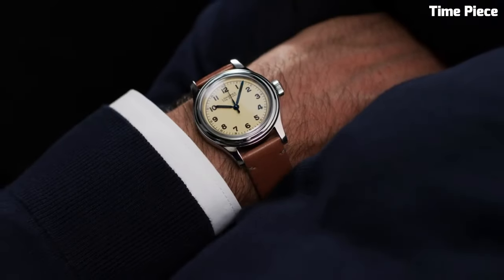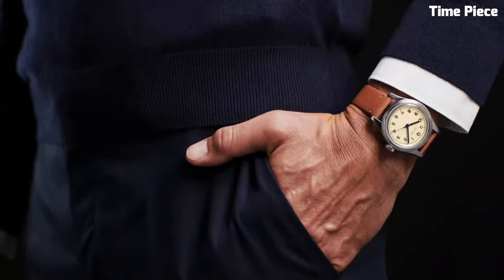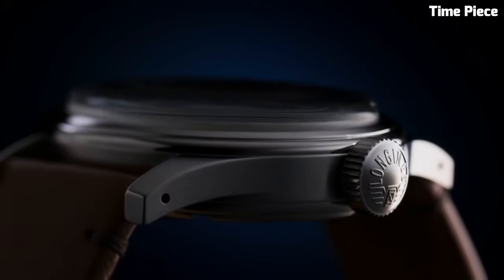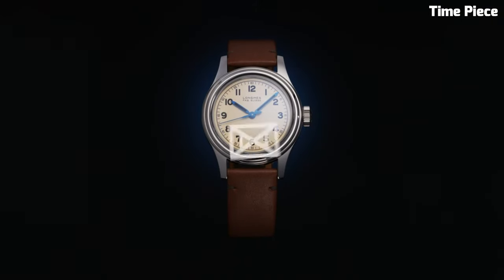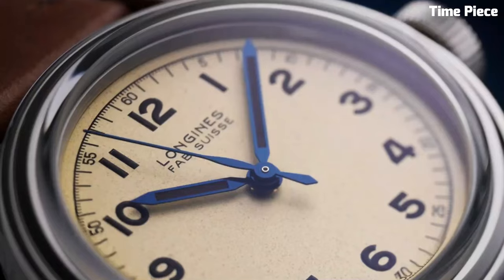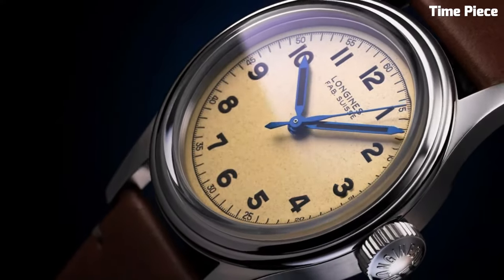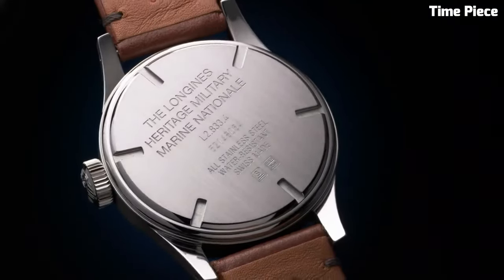Powered by a precise automatic movement, this timepiece combines the charm of the past with contemporary reliability. The Heritage Military Watch's vintage-inspired design is further accentuated by its brown leather strap, adding a touch of sophistication to its utilitarian appeal. This watch is a compelling choice for those who appreciate history, craftsmanship, and a timeless sense of style, reminiscent of military watches of yesteryears.